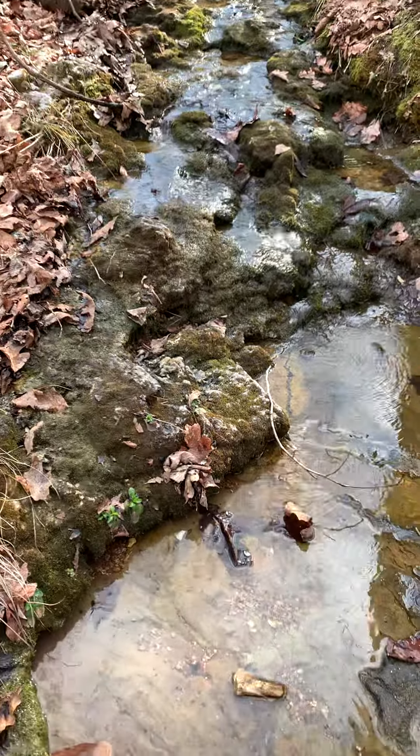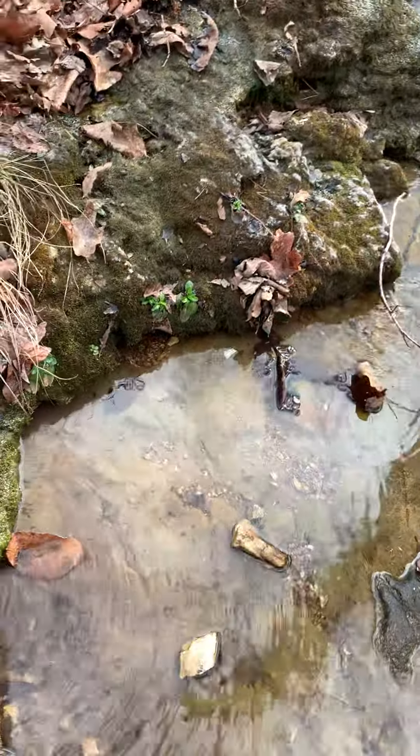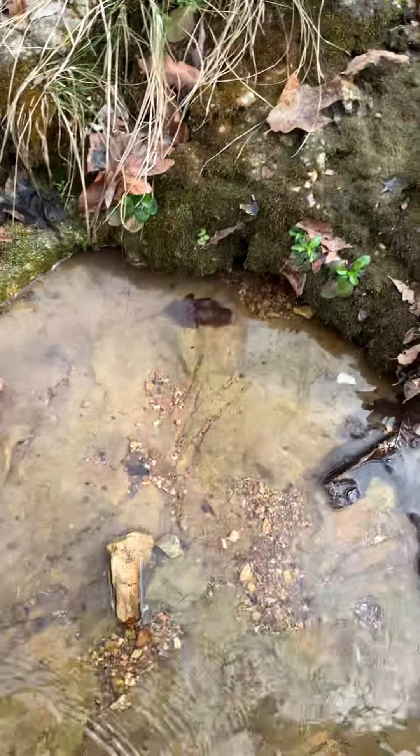Small stream in the Ozarks. Has some aquatic life in it.